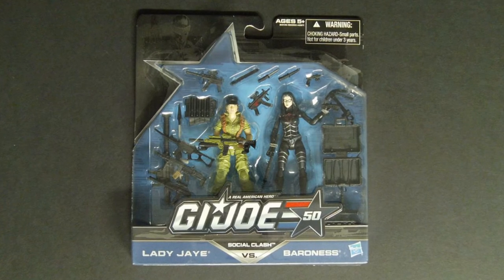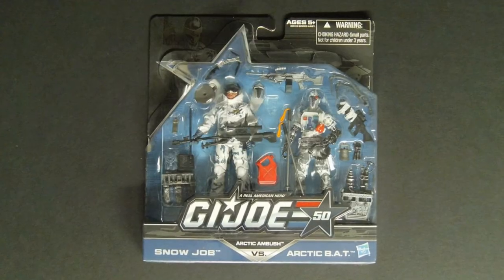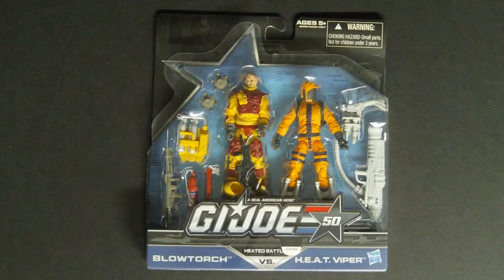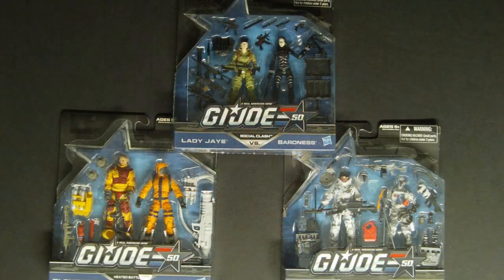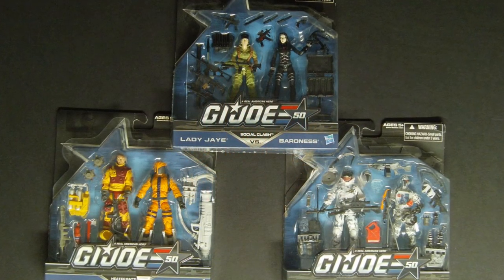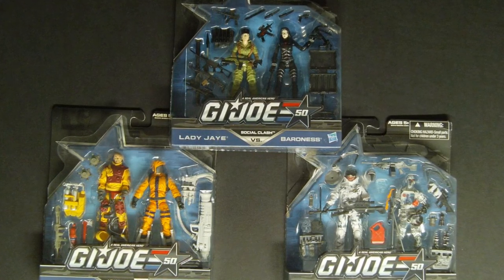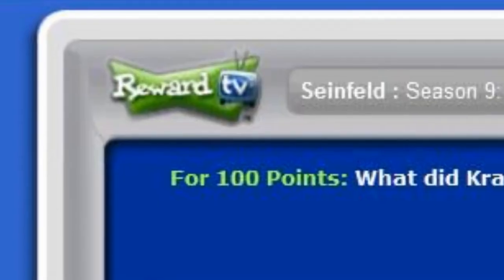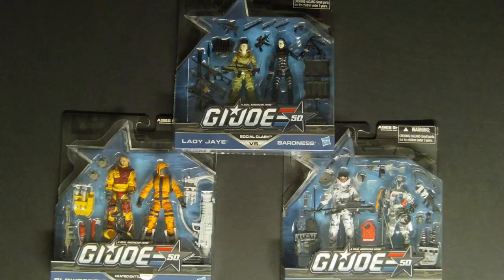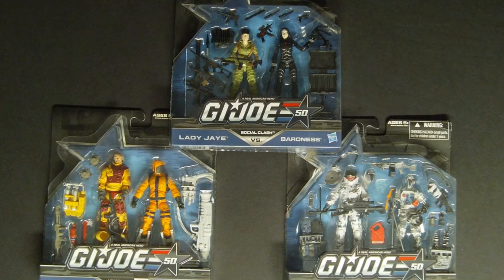G.I. Joe 50th Anniversary 2-packs — Lady Jaye and Baroness, Snow Job and an Arctic BAT, and Blowtorch and a Heat Viper. Dated 2014, I found these on clearance at Toys R Us in February 2015 for $9.98 each. I bought these with Toys R Us gift cards I won for free by doing TV surveys on the now-gone Reward TV survey website, so essentially I got these for free — although it took months of surveys to earn those gift cards.